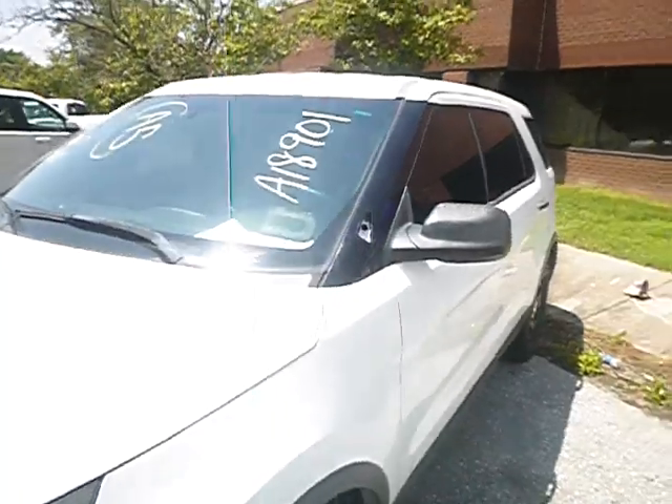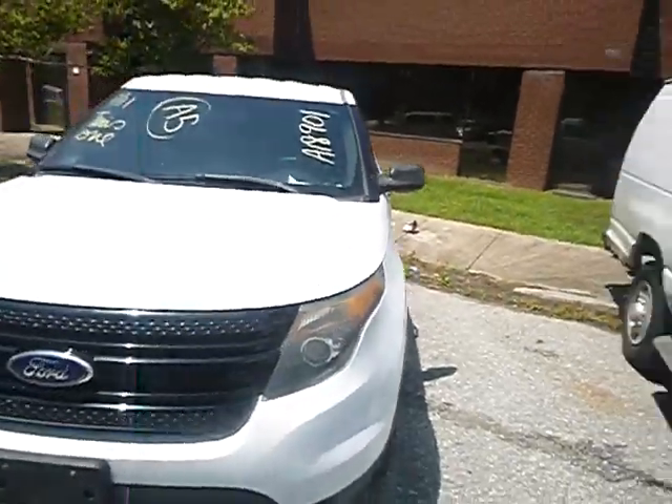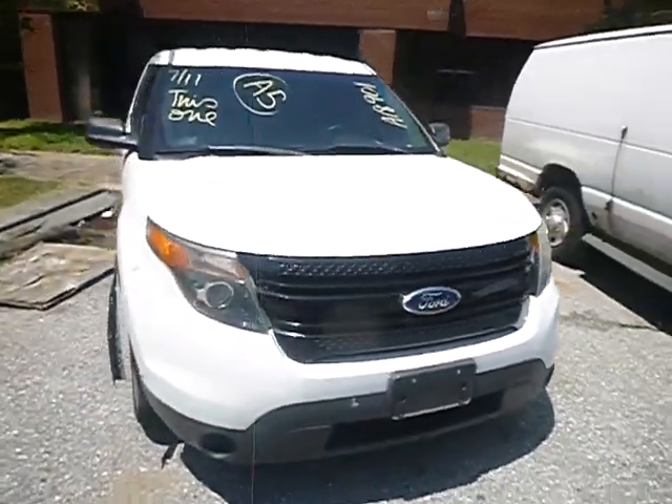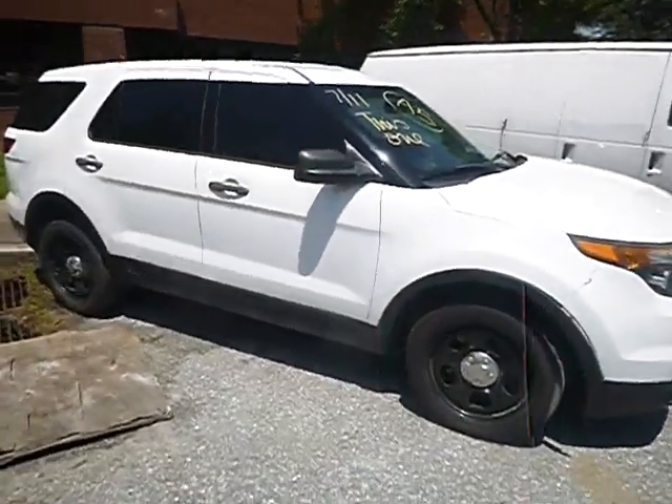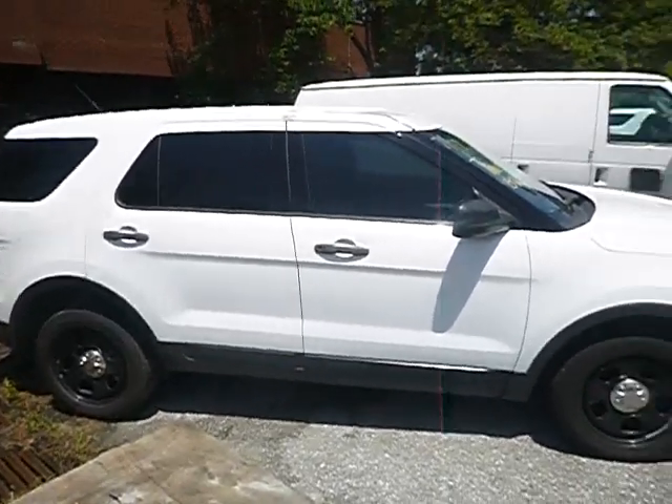Once again, lot number 40579, 2014 Ford Explorer. True mechanical conditions are unknown. Please have a nice day. God bless you.